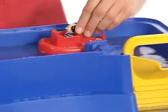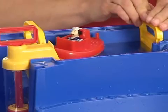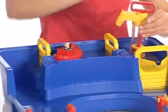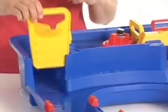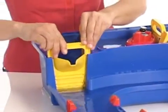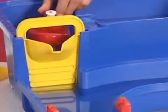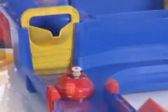As the boat travels through the lock chambers, you must switch the gates and the pump around so the boat is always floating safely. After the boat has passed through the lock, it is ready to go on.